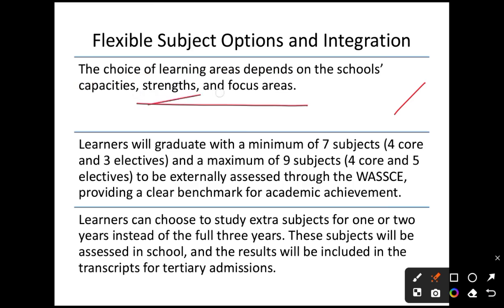Everything in this presentation depends on the school's capacity, strength, and focus areas. Learners will graduate with a minimum of seven subjects — four core and three electives — and a maximum of nine subjects. If a student assesses their strength and can handle nine subjects excellently, they are free to do so.